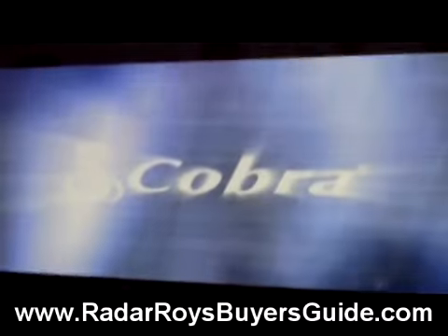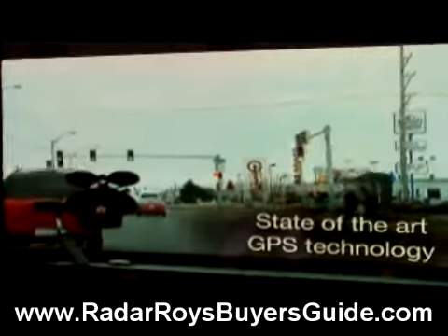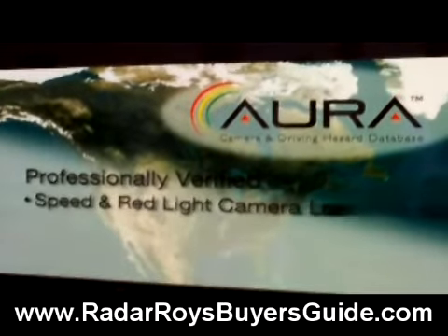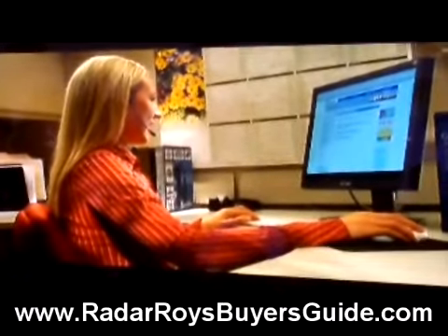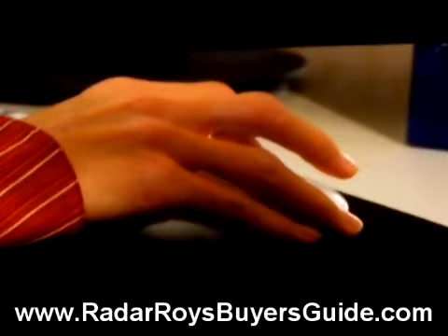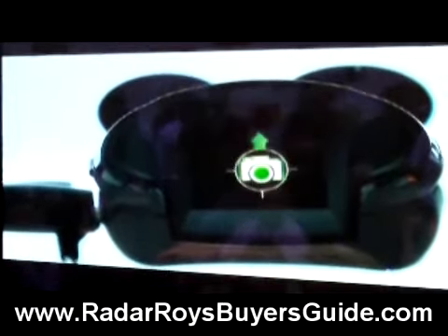But here's the good news. Cobra, the world's leading detection brand, has you covered. Only Cobra radar detectors are equipped with the Aura database, which uses GPS technology to alert you whenever red light cameras or speed cameras are near. Cobra's exclusive Aura database is the most comprehensive, most reliable database on the market today, and is the only professionally verified database available to consumers. Through its vast network of contacts, Cobra's dedicated professional staff verifies every speed and red light camera location in Aura's North American database. Only Cobra uploads new camera locations every 12 hours and allows you to update your data 24 hours a day, 7 days a week. So you always have access to the most current threats.